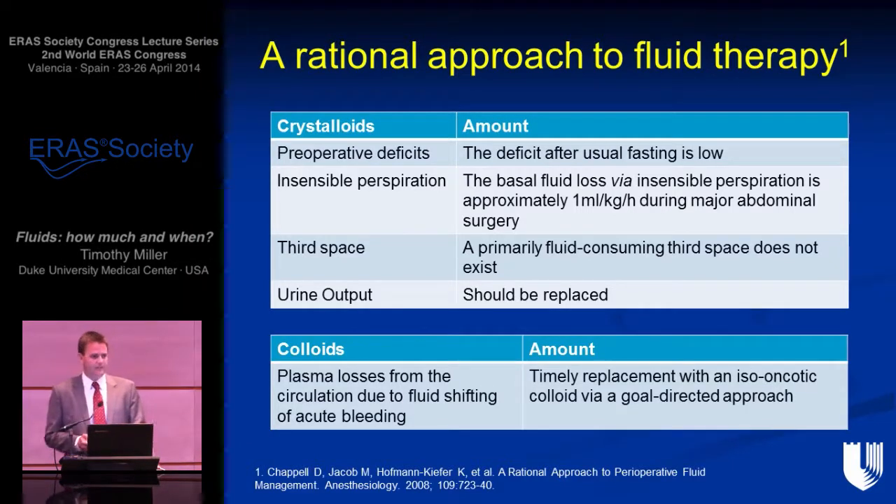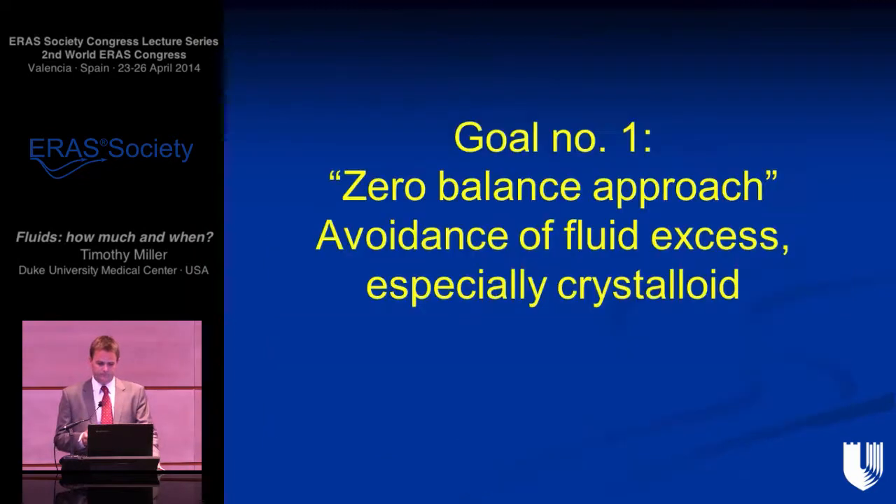For more complex patients, we may want to use a goal-directed therapy technique, as described, to optimize and individualize the patient's stroke volume. Our number-one goal of fluid management is a zero-balance approach to avoid fluid excess. Maxime Caneron presented real data at the ASA just last year showing that in the United States, in 2013, people are still giving 10, 12, 14, 15 mLs per kg per hour of fluid. So there is still a significant change we can make, and we've already seen how that can affect morbidity.